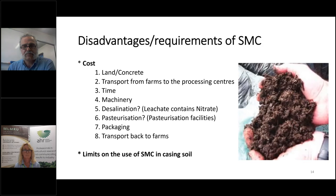Let me go through the disadvantages — or rather, requirements. Think about European peat: we just import it, it arrives on a truck, we mix it and add water. With SMC you need to process it and make it suitable. First, you need land — and in particular concrete — to lay your piles down. That's a cost. Next is transport: the SMC produced at mushroom farms has to be transported to decomposing or desalination centres. Then there's the time the SMC needs to decompose further, plus machinery — another cost.